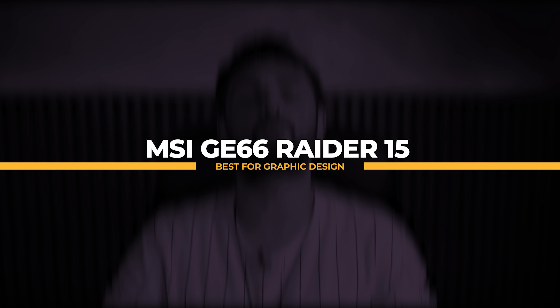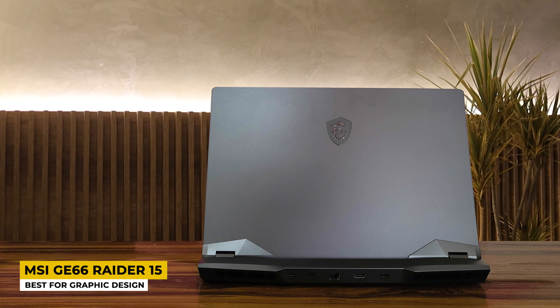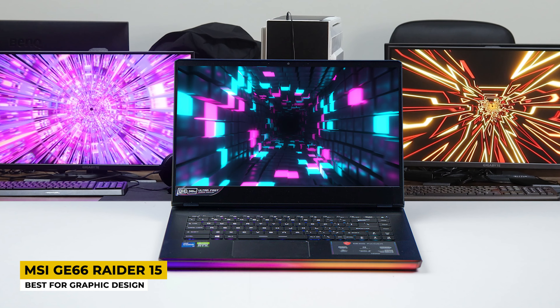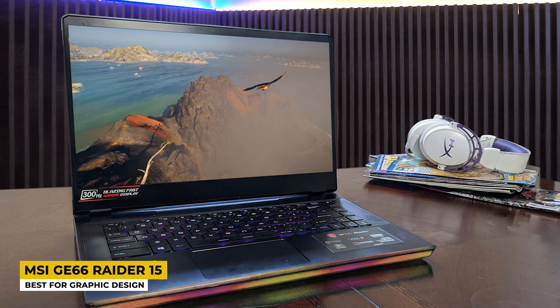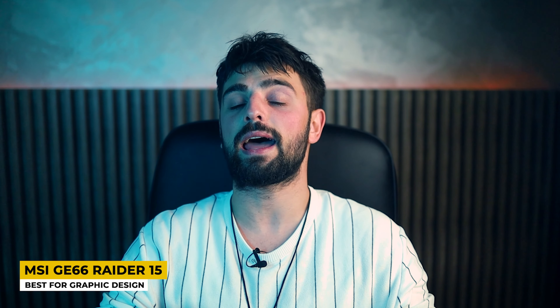Also known as the Rainbow Warrior, the next laptop is a gaming laptop designed with the perfect balance of power and versatility! But this time it makes it on my list as the best graphic design laptop. That's the MSI GE66 Raider 15! Some people like to refer to it as a spacecraft flying across the universe, and that's only because this laptop features immense powerful components! Packing the latest 11th generation Intel Core i9-11980HK, it has 8 cores and 16 threads capable of reaching a max turbo frequency of 5GHz! Powered by NVIDIA GeForce RTX 3080 and 32GB of DDR4 RAM, and for storage it has a whopping 2TB NVMe SSD! I can say the GE66 Raider landed on the battlefield fully armed!